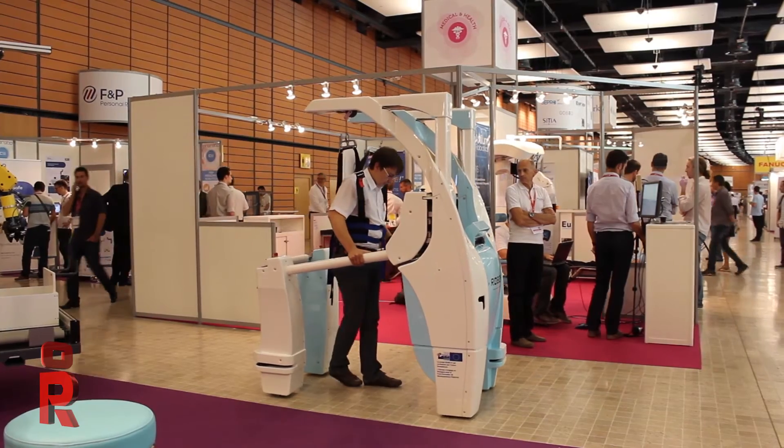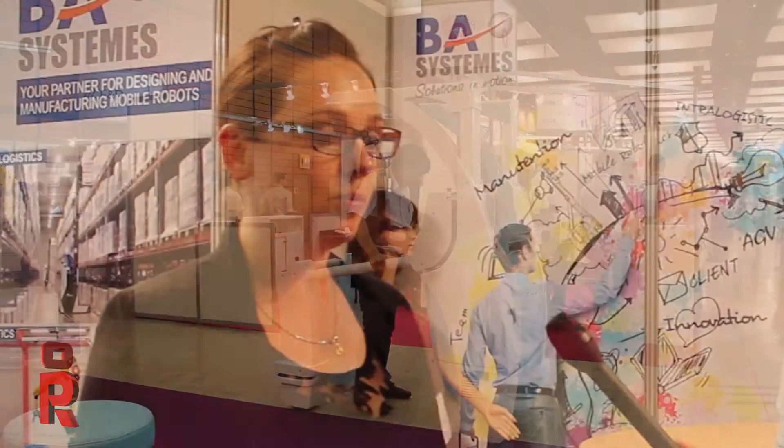What we are doing is a robot that we are working on with a lot of partners. And it's helped patients to relearn how to walk after a stroke.